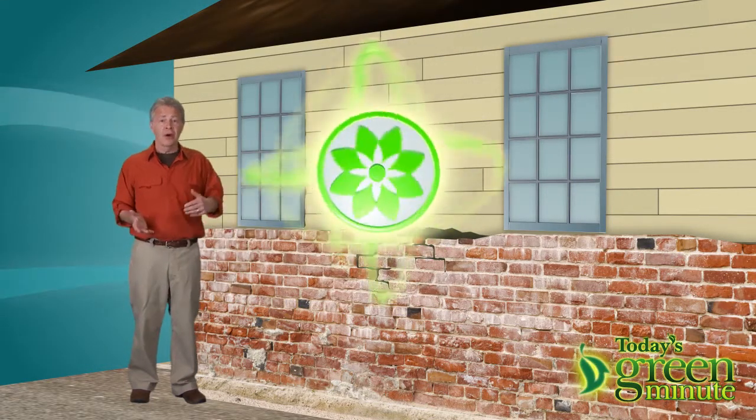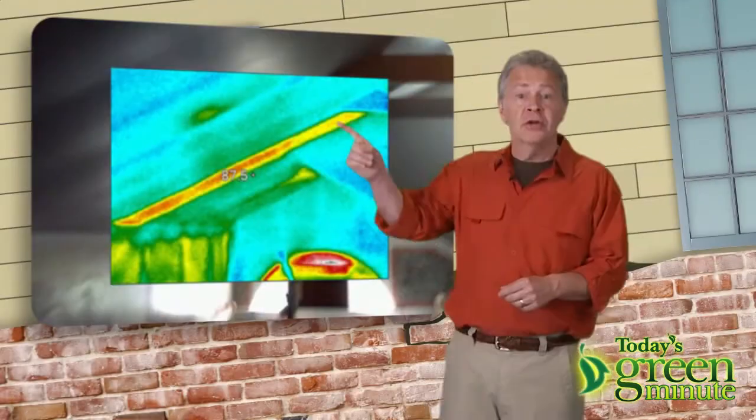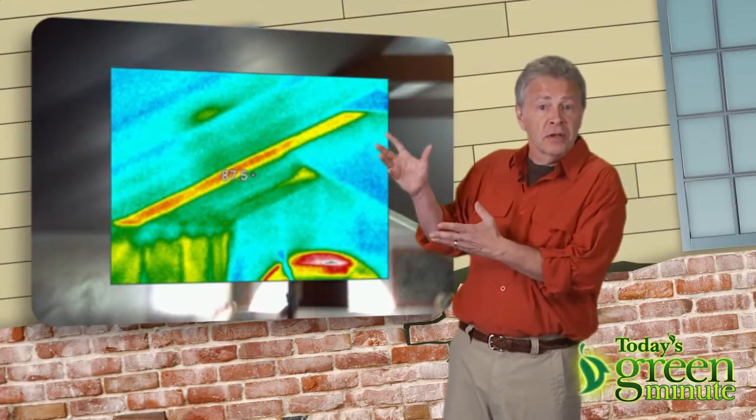But worst is what's coming out: energy, in the form of air that's been heated or cooled. Here you can see it — the brighter colors are where the leaks are.